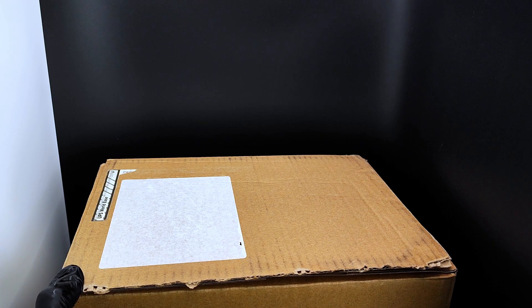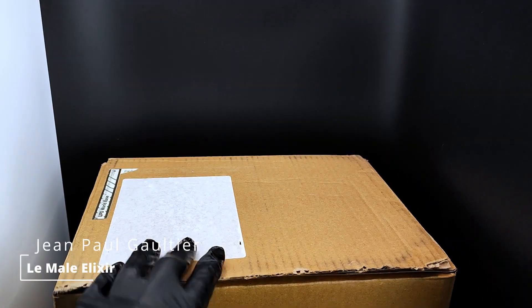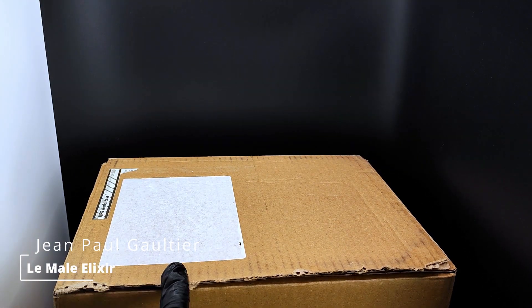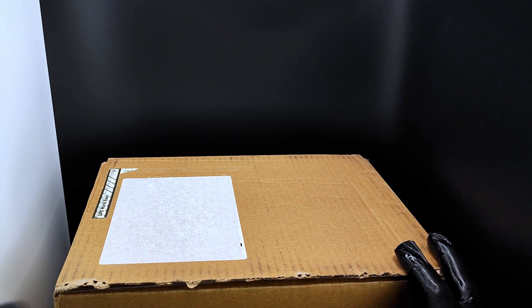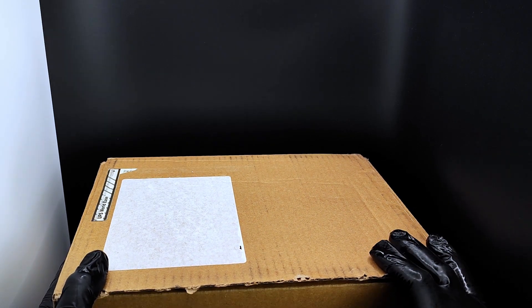Hi guys, welcome back to my channel. As you can see, today I have the newest John Paul Gaultier Le Male Elixir. I bought this directly from John Paul Gaultier's website here in the UK for about 100 British pounds for the 125 milliliter. I believe you get 10% off as well if you sign up to their newsletter, so it brings it down to 90 British pounds.